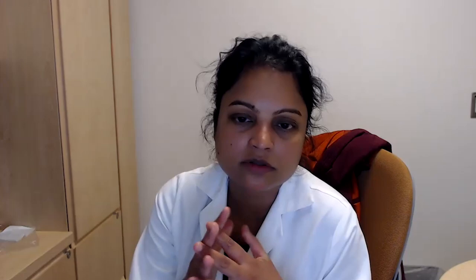However, there is a crisis of kidney shortage in the United States. In 2022, there are 90,000 patients waiting for a kidney — this is the organ people are waiting for most often. There were 5,819 transplants so far, which is a huge number but only a drop in the ocean when you look at the number of people waiting. Particularly in California, there are 17,700 patients waiting for a kidney. We've done 660 transplants so far this year, and about 20 percent of them are from a live donor.